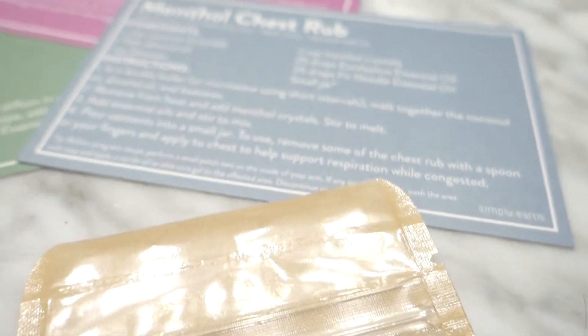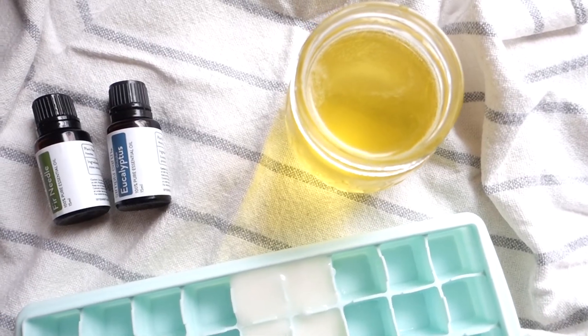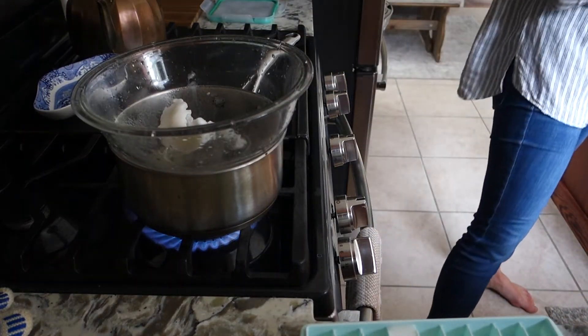Also in the Simply Earth fall recipe box, they gave me everything I needed to make a menthol chest rub. I love it because it's like a non-toxic version of Vicks VapoRub, which I've always loved since I was a kid — the way it cleared out my nostrils, sinuses, and just the way it felt on my chest. Even if we're not sick, it helps open up your airways. And another recipe from the October box was menthol shower steamers — you put them at the bottom of your shower and the steam releases the oils and all that menthol goodness.